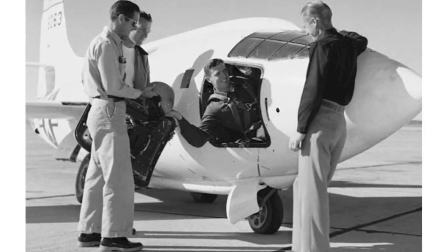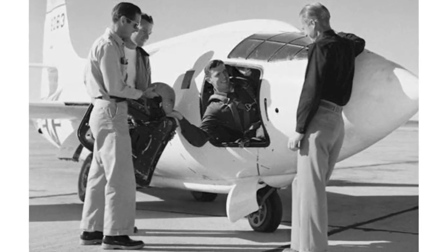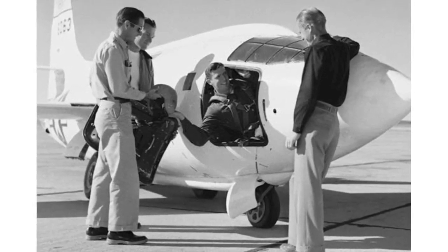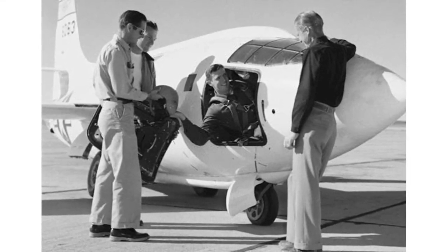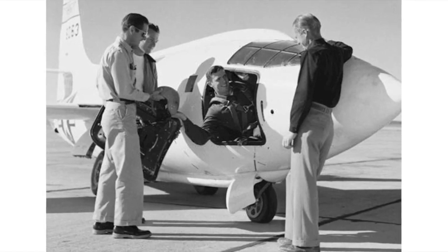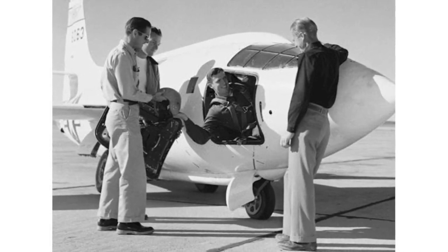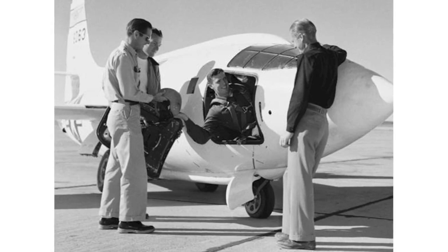There was also a problem escaping from the plane if something went wrong. The bullet shape didn't provide enough room for an ejection seat. There was a little side hatch the pilot could squeeze out of in a dire emergency, but right behind the hatch was the wing, and if by some miracle he missed that, he'd likely be thrown up into the tail. Given that the choice was between staying with the plane or ending up as mincemeat, it's no surprise that the X-1 program didn't see a single bailout.